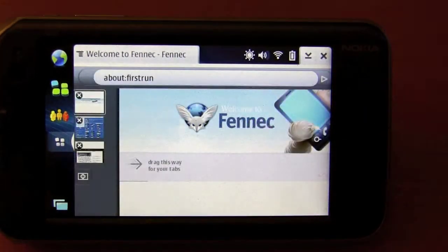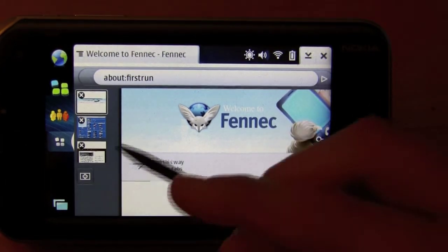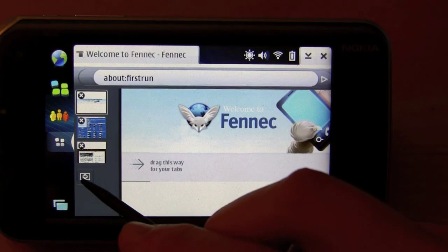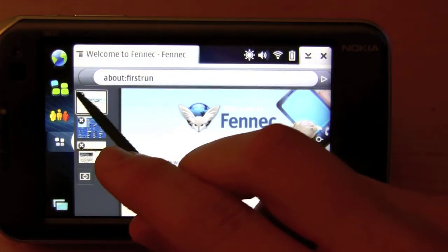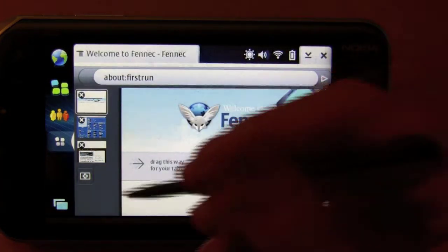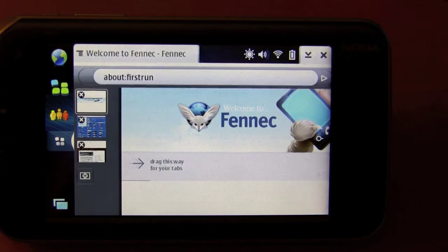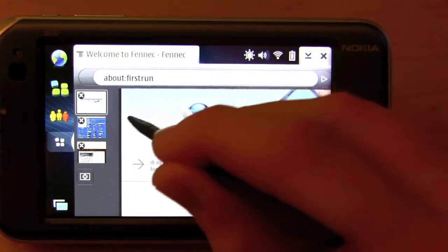This is a full tab browsing interface. If you drag to the left, you'll see your tabs that are open. I currently have three, and if you want to create a new one, you just press that button right there. If you want to close a tab, you just tap the X. I'm not sure why that's not working, but let's try to open up another tab.